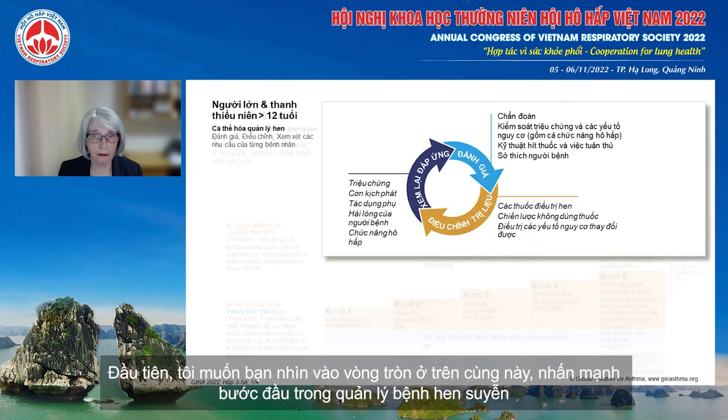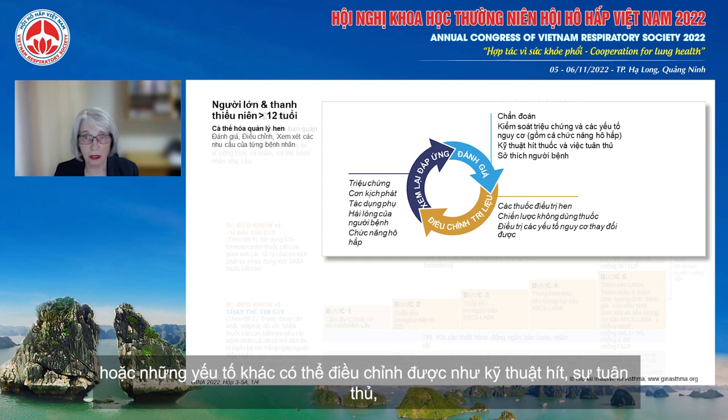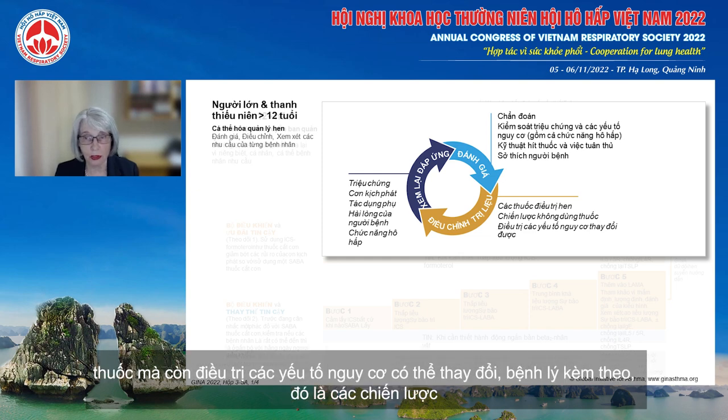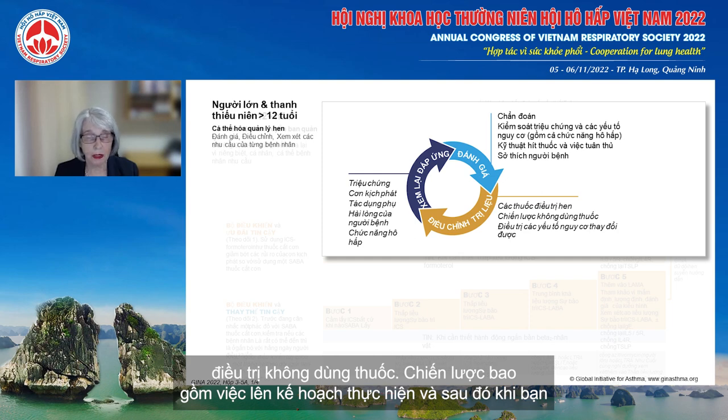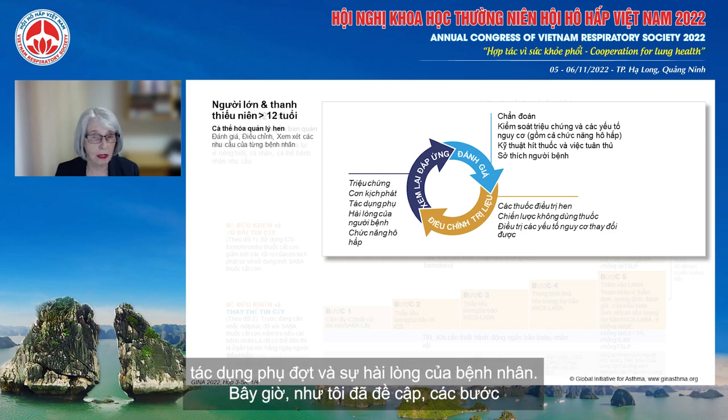The asthma management circle at the top of the figure emphasises the key features of asthma management. When assessing, consider not just symptom control but also modifiable risk factors — so-called treatable traits — inhaler technique, adherence, and patient preferences and goals. Treatment includes not just medications but also treating modifiable risk factors and comorbidities, non-pharmacological strategies, and education including an action plan. When assessing response, ask about exacerbations, side effects and patient satisfaction, not just symptoms and lung function.